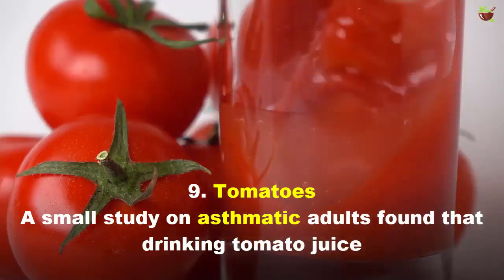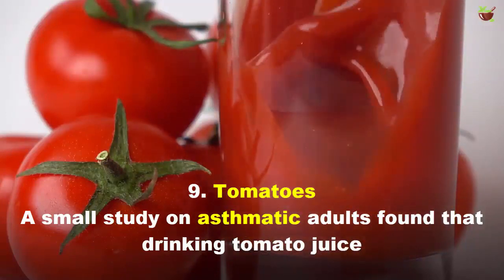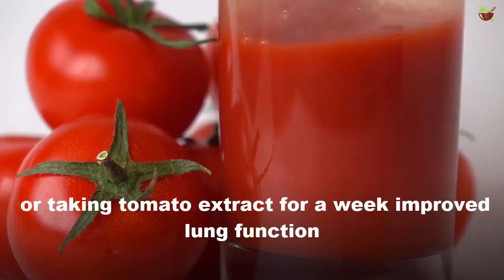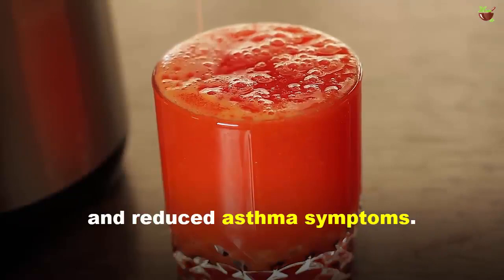9. Tomatoes. A small study of asthmatic adults found that drinking tomato juice or taking tomato extract for a week improved lung function and reduced asthma symptoms.